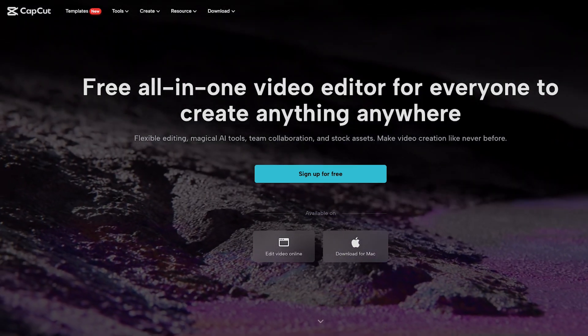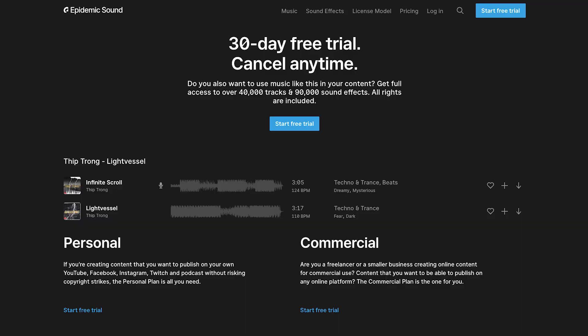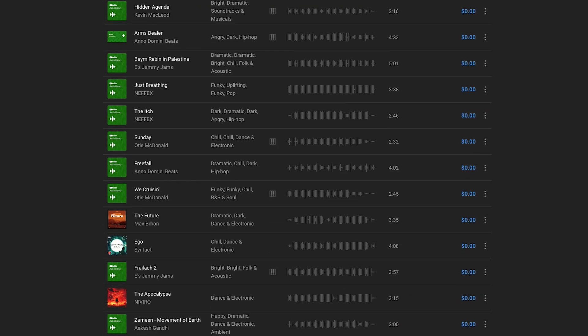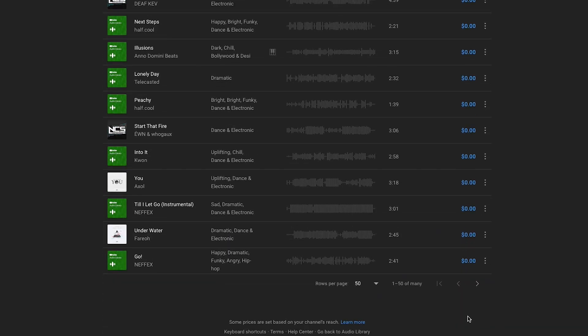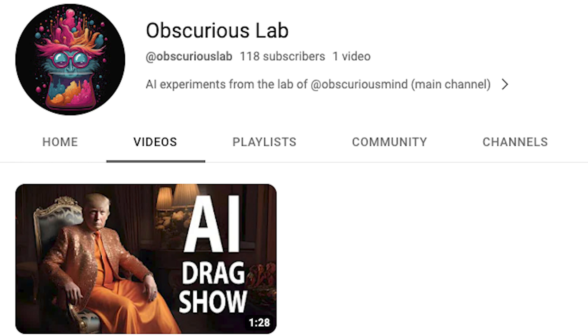I won't go through the editing process since it will look very different depending on what program you're using, but just trim them and add some zooms. For music, I used the song from the original Balenciaga meme, but that is a paid service. For free options you can use the YouTube audio library, TikTok and Reels have tons of music you can add, or you could use an AI tool like Mubert, which is free if you give them attribution. Then there you have it. It's mind blowing how easy it is to do this stuff nowadays. The implications and consequences will lead to some strange places, but for now, have some fun.